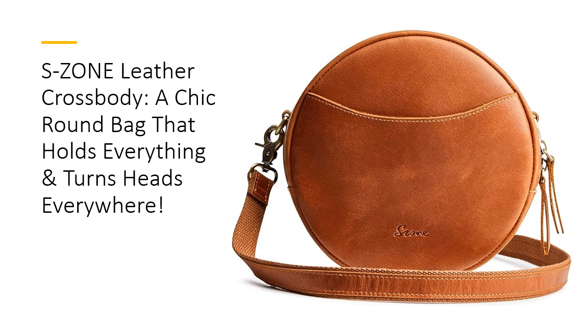Perfect for women on the go, this bag features ample compartments for your essentials. Whether it's your phone, wallet, makeup, or even a diaper for emergencies, this bag's clever design keeps you organized in style.